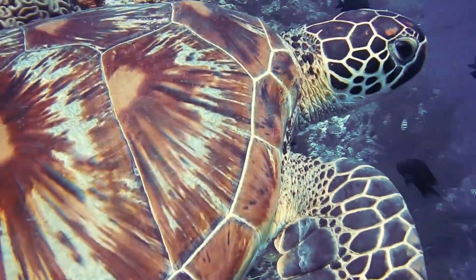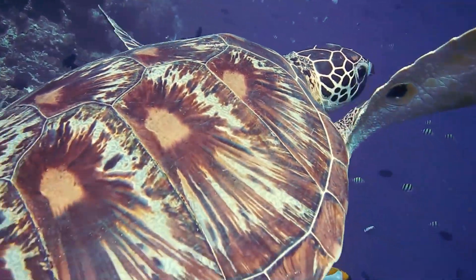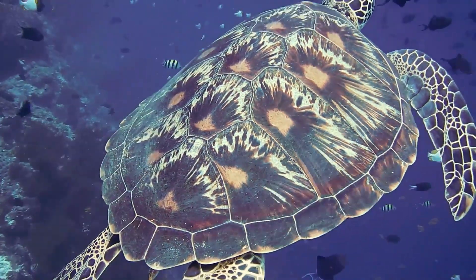They are large marine reptiles that inhabit all major oceans except for the polar regions.